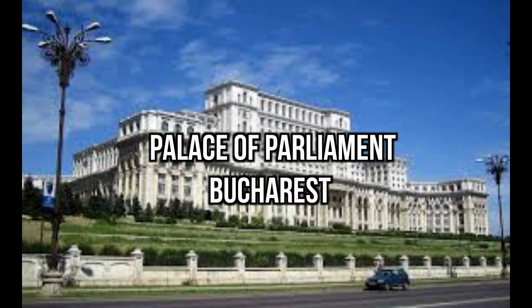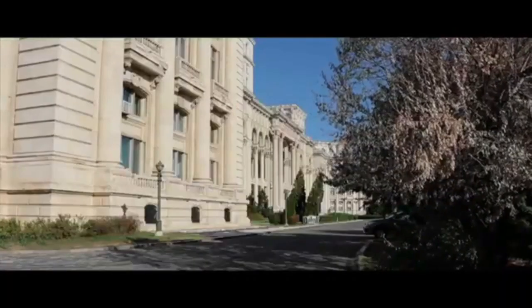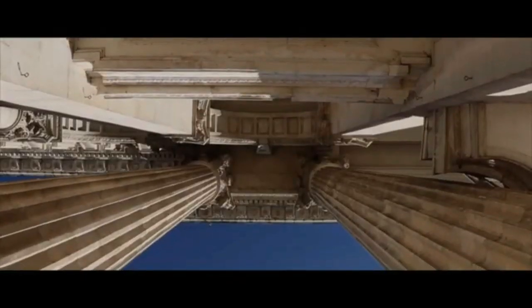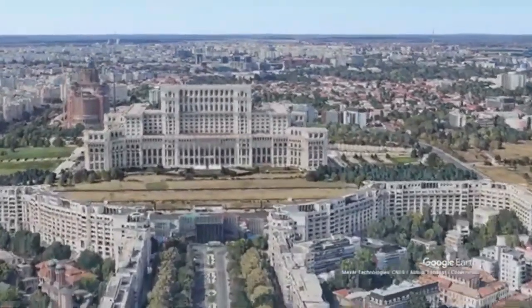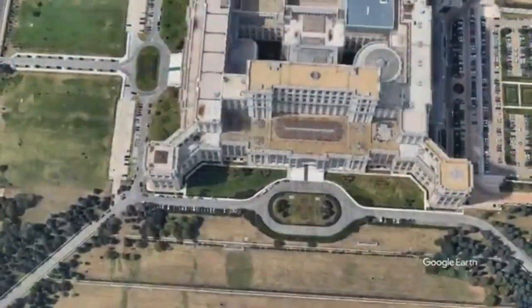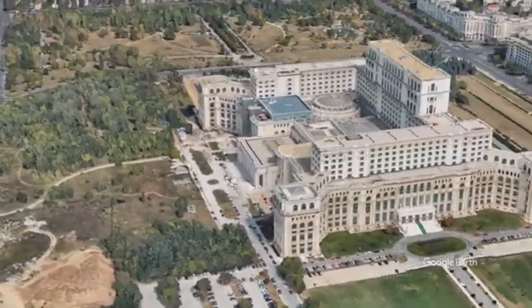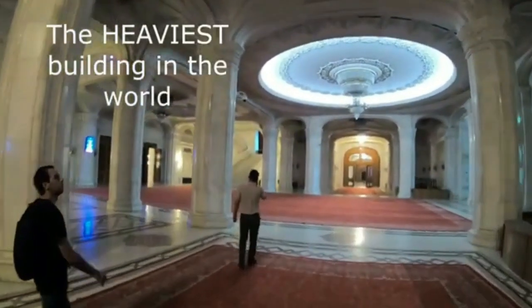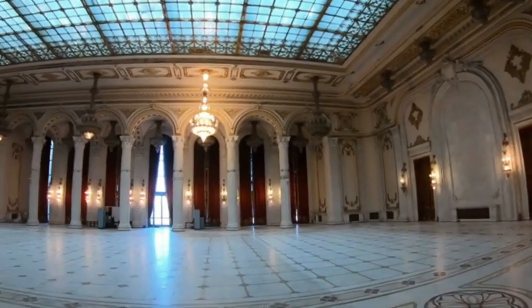Number 4: Palace of the Parliament, Bucharest. The Palace of the Parliament in Bucharest, Romania, stands as a monumental architectural marvel that bears witness to the country's complex history. This imposing structure was commissioned by Nicolae Ceaușescu, the communist leader of Romania, and construction commenced in 1984. Initially named the House of the Republic, it was later renamed after the fall of the communist regime. Covering an area of approximately 365,000 square meters, it boasts the title of the heaviest building globally, reaching a height of 84 meters and a length of 270 meters, making it one of the largest administrative buildings in the world.